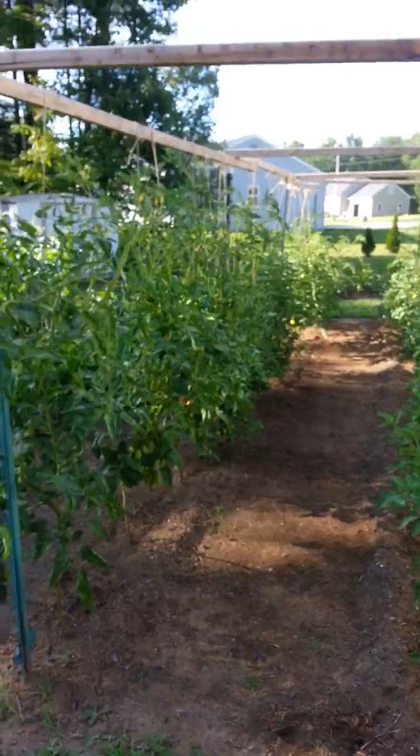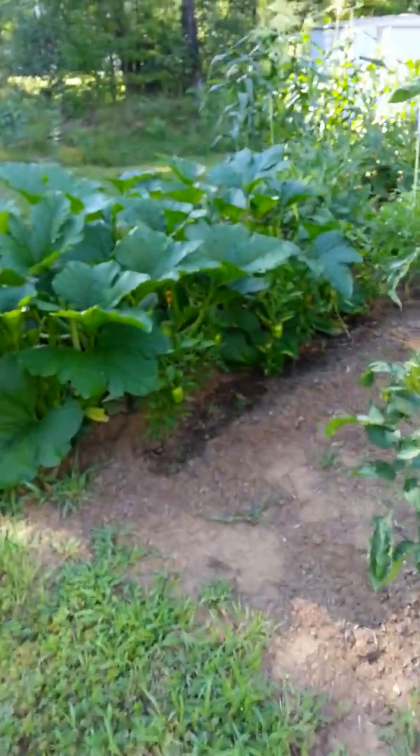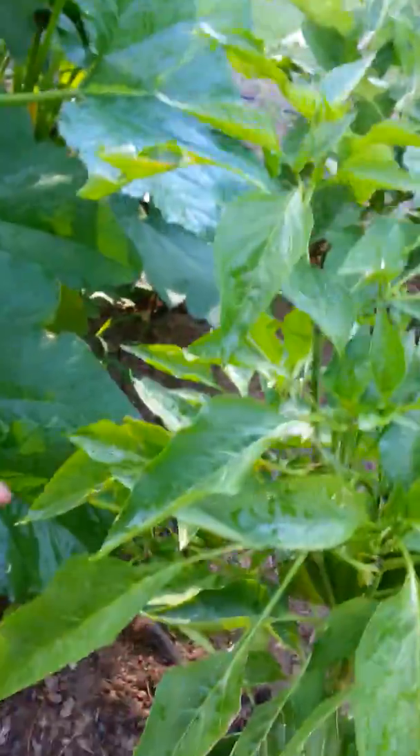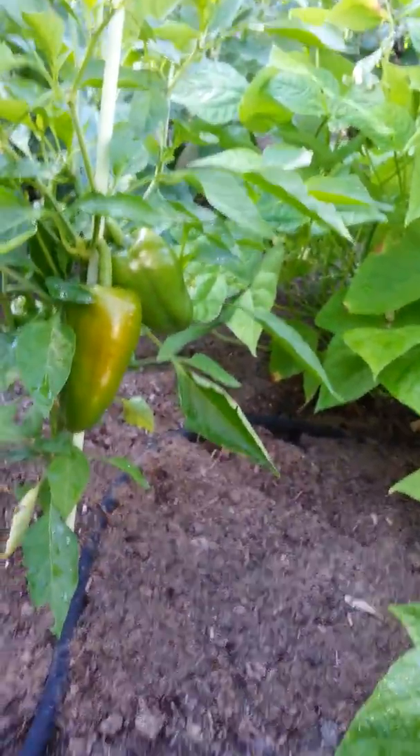That's the garden update. Got my bell peppers coming in — I got red and I got orange. And my zucchini plant is kicking the heck out of this plant here, plus it's kind of heavy. And that's it.